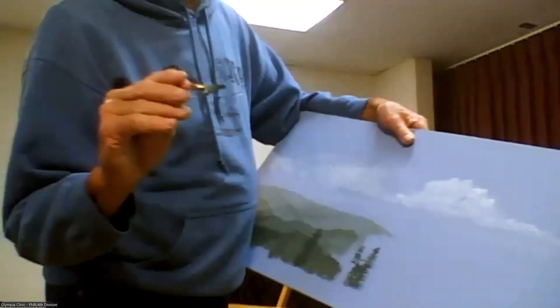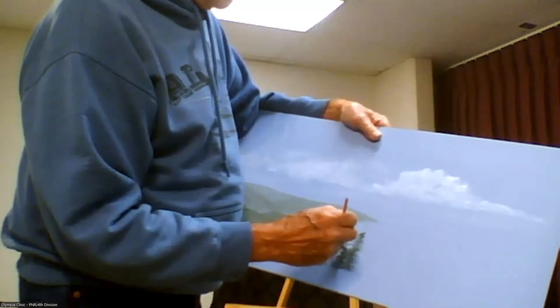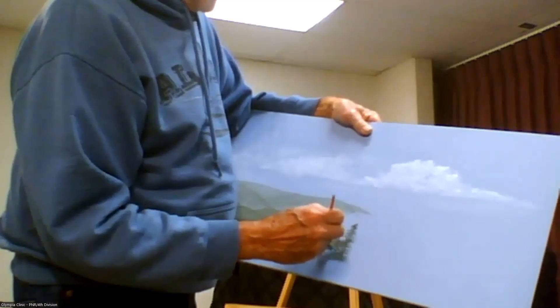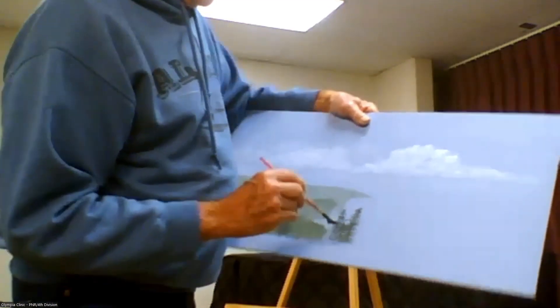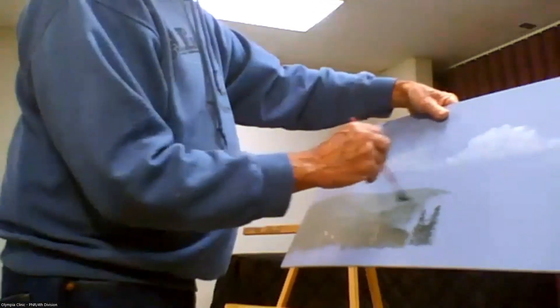I'm holding the fan brush flat and I'm just poking the backdrop with it, moving it around — that gives this representation of tree limbs.